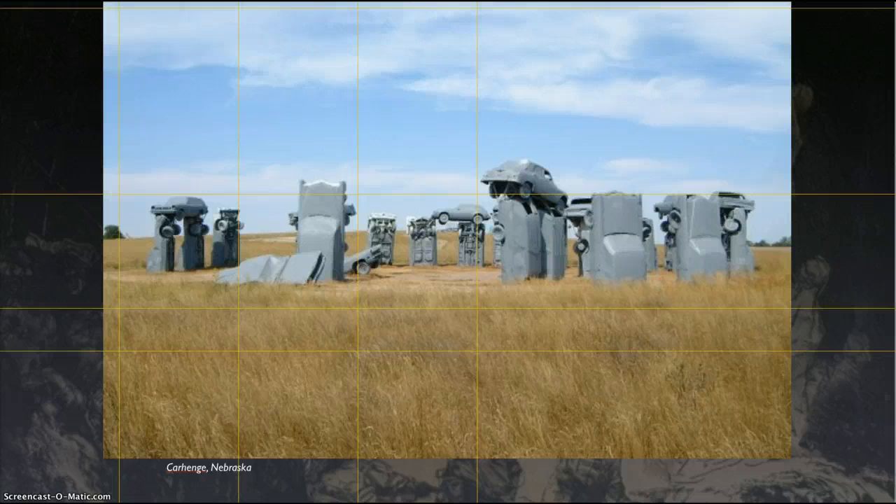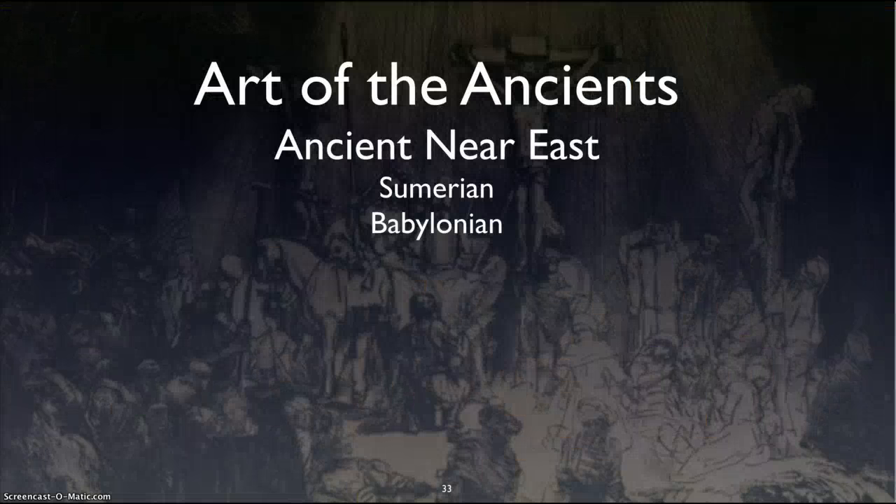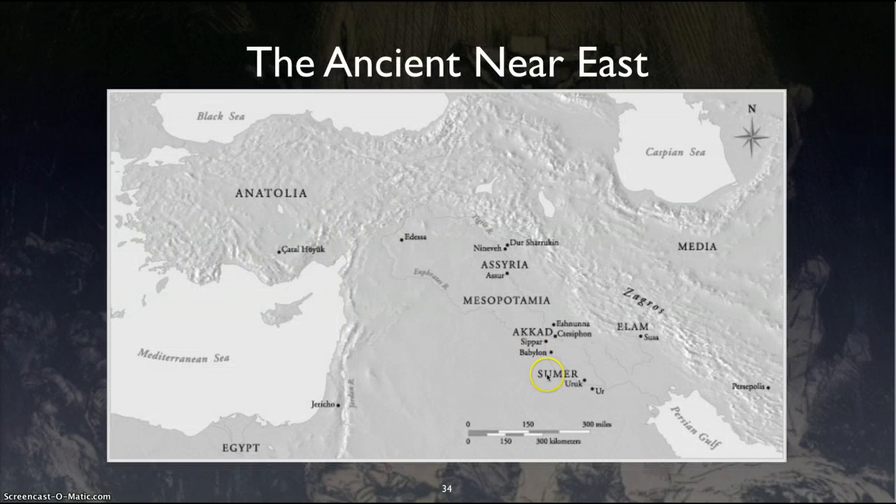In relation to Stonehenge, I found a slide of Carhenge in Nebraska, where a farmer has cars painted gray out in his field — it's actually a tourist attraction now. It's a tongue-in-cheek piece of artwork. And next we look at the Sumerian and Babylonian — basically the Mesopotamian societies in the Fertile Crescent. You can see this picture with modern-day Iraq, Iran, Israel, Egypt, and Greece. We're talking about this region with Babylon, Uruk, Ur, and Nineveh.